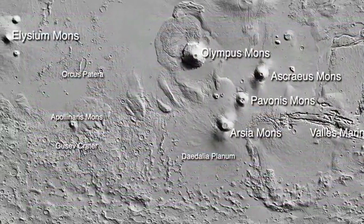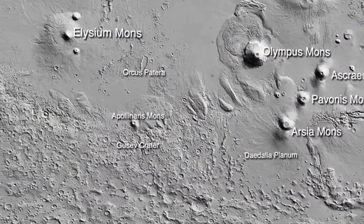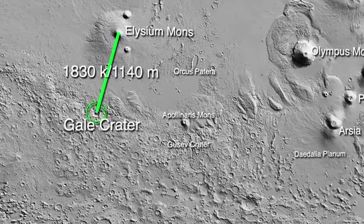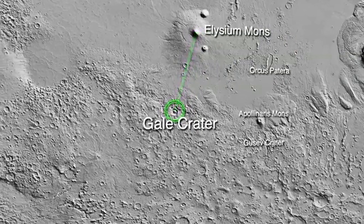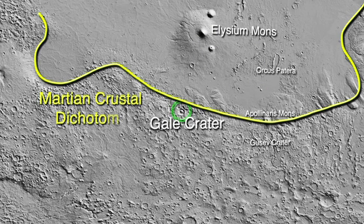If we were to fly over the surface of Mars moving westward from the Valles Marineris, we would find the Gale crater lying near the Martian equator about 1,830 kilometers or 1,140 miles south of Elysium Mons. Gale crater lies along one of the most striking geological features of the Martian surface — the Martian crustal dichotomy, a geological transition zone separating the southern highlands from the northern lowlands.